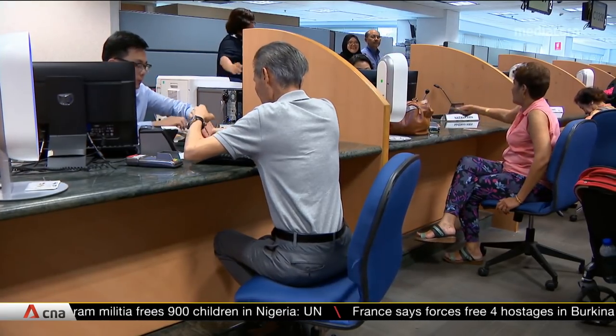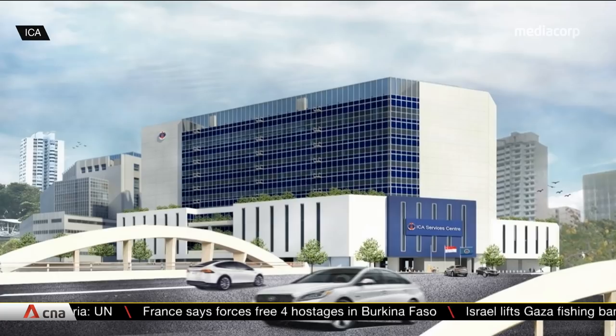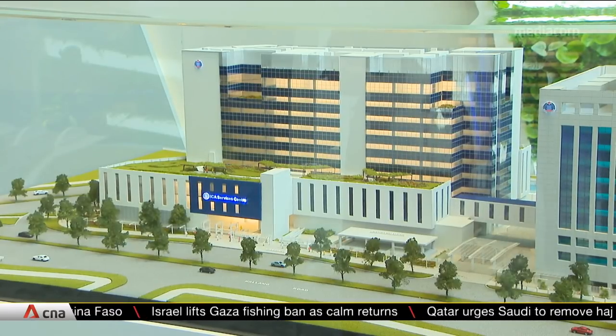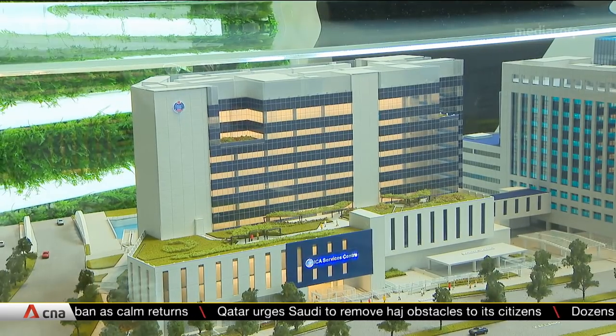Come 2023, they'll come here — a new 10-story integrated services center. It'll be built on the open-air car park next to the existing building, which will also get a makeover. The new one-stop service center is to meet growing demand and manage crowds.